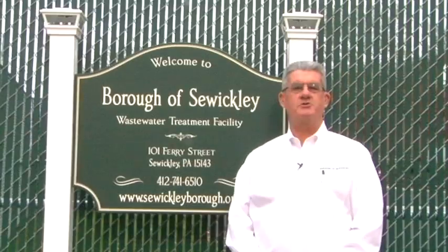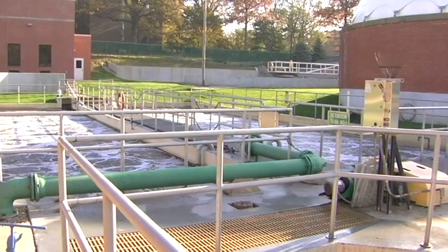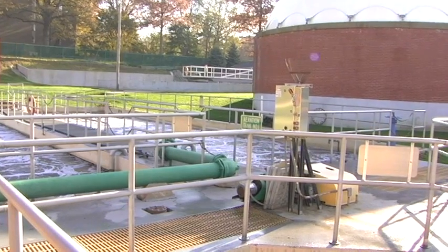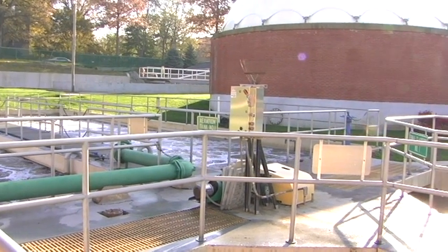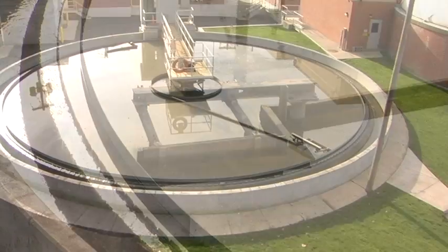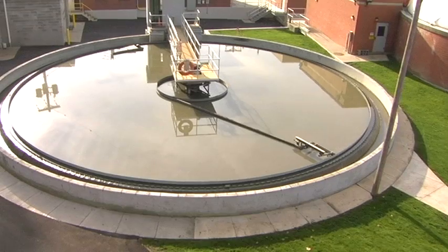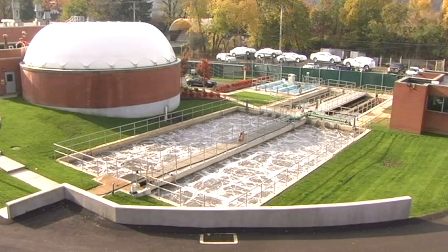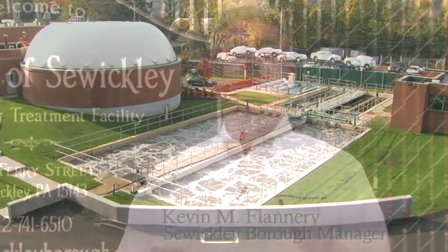Welcome to the Borough of Swickley Wastewater Treatment Plant. In 1957, the Borough of Swickley built this wastewater treatment plant to provide sewage services in order that sewage could be treated and not sent directly to the Ohio River. Currently, the Borough of Swickley has completed a $4.4 million renovation and upgrade project at this wastewater treatment plant. The purpose of this infomercial is to make Swickley residents and the other municipalities that utilize this service aware of the procedures and the process for sewage.